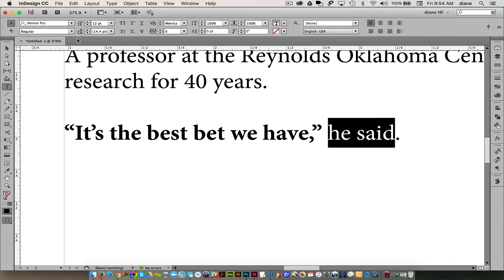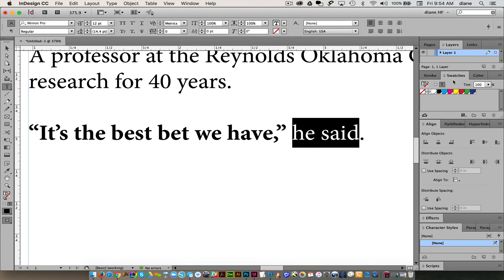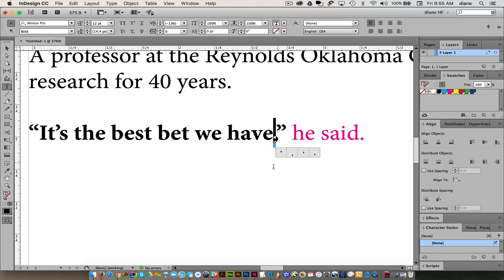A lot of times people will color something — we're going to make it pink. What happens is the period ends up becoming more of a statement than it needs to be. It should follow along with the paragraph, or with the sentence, or with the statement. Punctuation should look like whatever the letter is before it. No matter what — whether it's color, style, bold, weight, whatever.